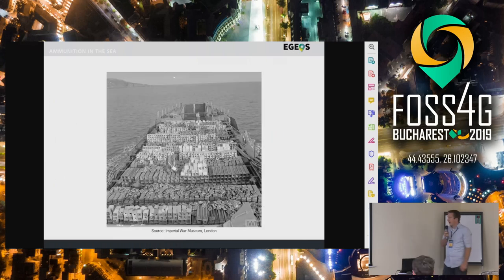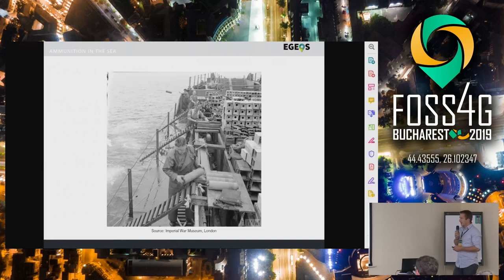So how did it look in the past? This is an example of how ammunition was put onto ships and really scuttled in huge, large amounts and dumped into the ocean. I think it's quite impressive to see this.